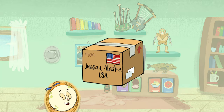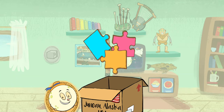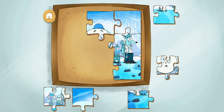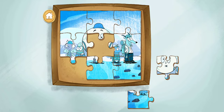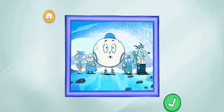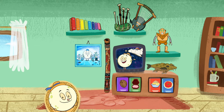A new package from Juneau, Alaska! It's a puzzle! It must be a puzzle from our visit to the Mendenhall Glacier Ice Caves in Juneau. Drag the puzzle pieces together to finish the photo. You finished the puzzle! The Mendenhall Glacier is a huge block of ice that moves very slowly — most glaciers are hundreds of years old! Choose something to play again!